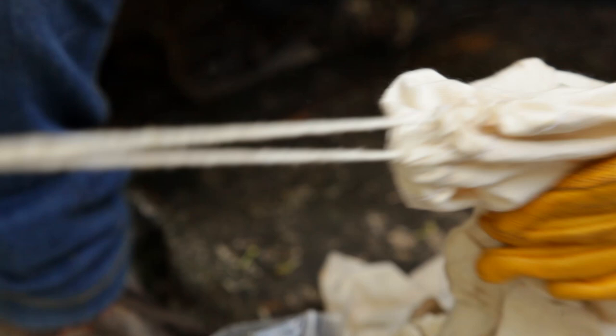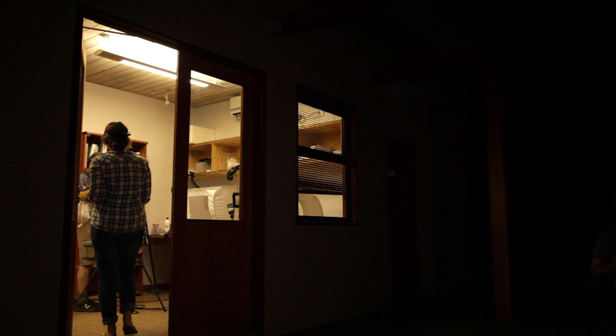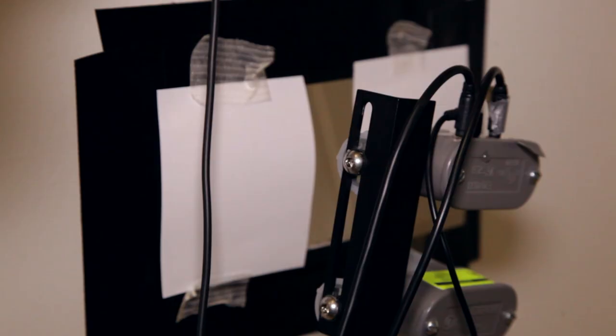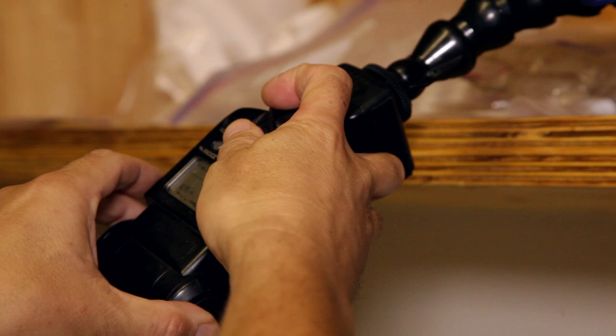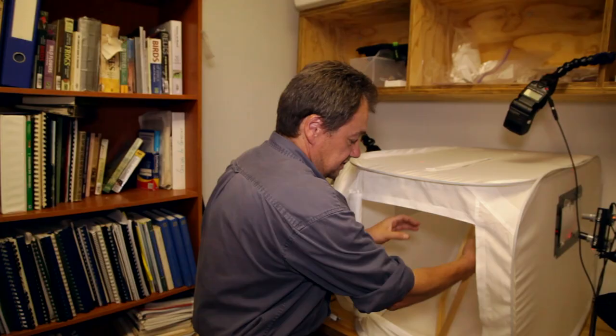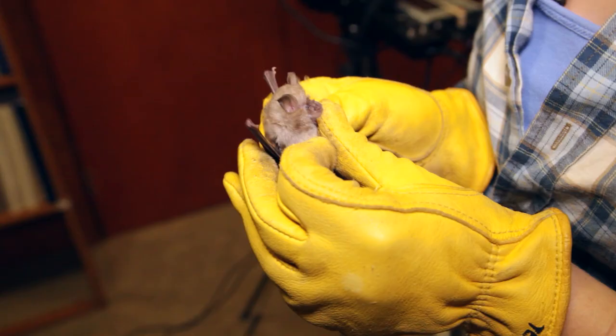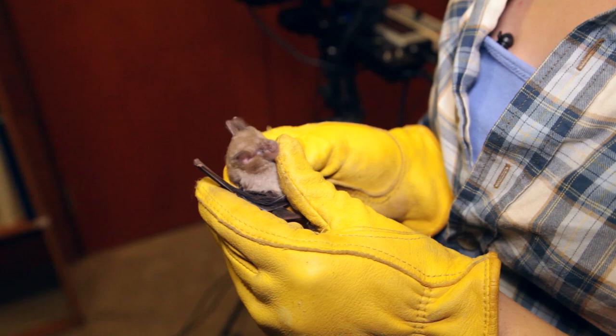Now we're going to take these bats back to the lab so Peter can photograph them. What we're trying to do is record or photograph bats in flight. We have a little studio here where we'll release a bat. There's a laser beam that goes across this box, and the moment the bat crosses that laser beam, the camera takes a picture. That's the theory of it. Peter's the creative genius here — I'm essentially just the animal handler. My job is making sure that the bats get in and out of the box safely, that they're not hurt, that they're staying happy.